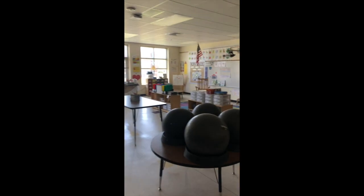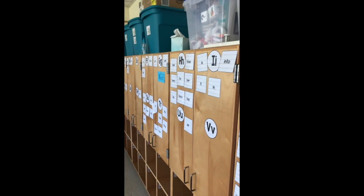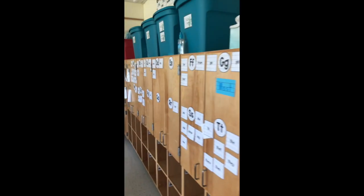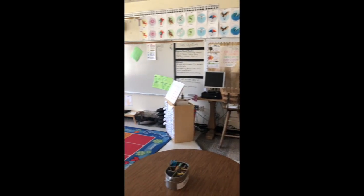Here's one of our classrooms on C hall. This is a kindergarten classroom, just so you get an idea of what our classrooms look like. You'll see some flexible seating — we don't all sit at desks in rows. There are some fun options for different kinds of learning styles.